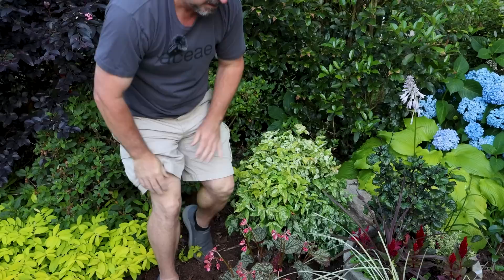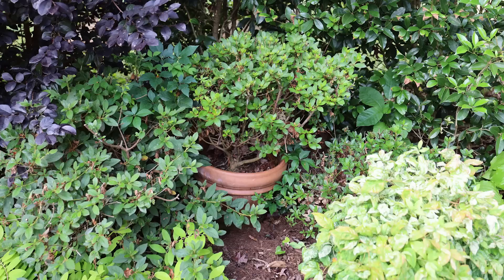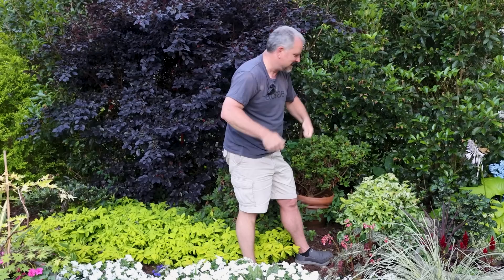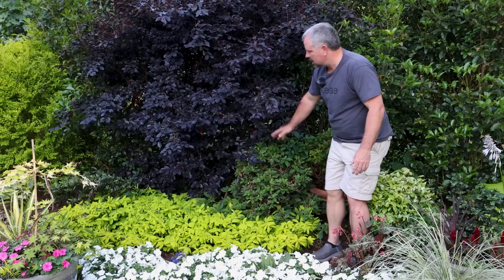We're also moving the Nandina because we have a couple of Encore azaleas being blocked by it. I have three different ones — Autumn Fire, which is a dwarf true red Encore azalea; Autumn Bonfire; and Autumn Lily, which is a white one. These have bloomed once already back in the spring. We pruned them after that in a pruning video, and now they're flushing back out. They'll be blooming again in the fall.